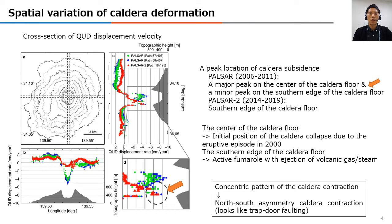As mentioned, there is an active fumarole with emission of volcanic gas or steam on the southern edge of the caldera floor. The center of the caldera floor is the initial position of caldera collapse due to the previous eruptive episode in 2000. We therefore expect that the spatial characteristics of caldera contraction varied from a concentric pattern to a north-south asymmetric pattern during the observation period of PALSAR-2 data.